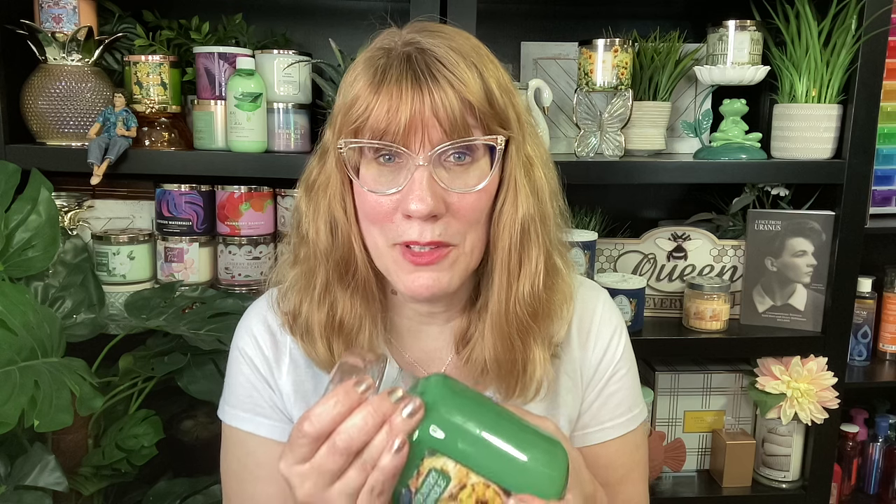Fiona just did on Instagram a really good take on the charred pineapple, which I need to burn because I think it's going to be really good. This is the country candle — there are six country candles and then there are six of the Kringles with the matching three wicks.